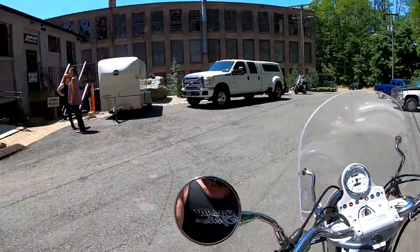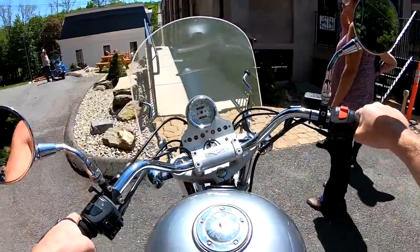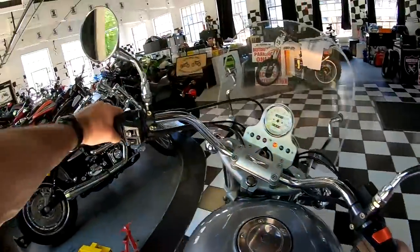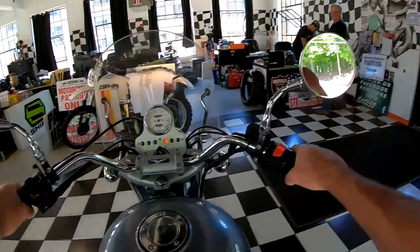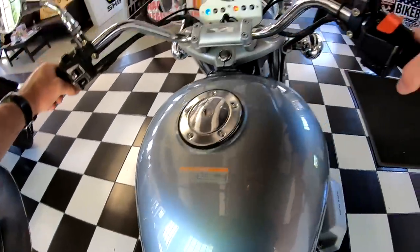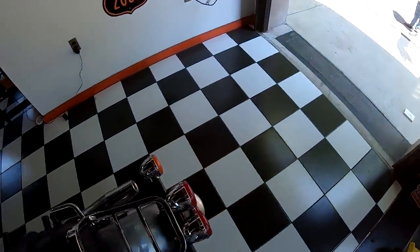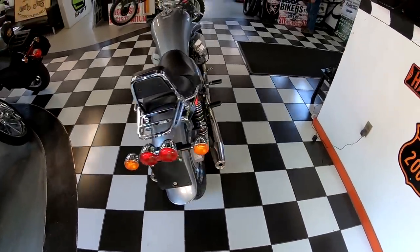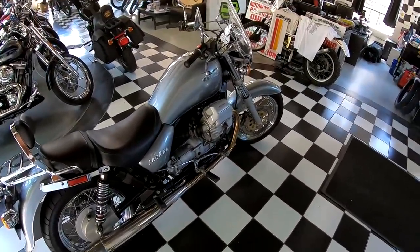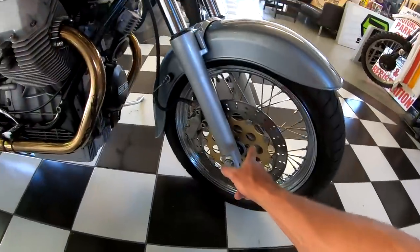Beautiful running bike, folks. Somebody's gonna have a nice new ride for the summer. Beautiful running bike — low miles, new tires, just went through the detail shop, all polished up to perfection. Got a cool-looking dual taillight assembly there with the rack. Nice nitrogen shocks. Don't have anything bad to say about it. It's a great running bike. I like the way it looks — chrome spoke wheels, and it's got this gold anodizing on the front brake calipers, which is nice.